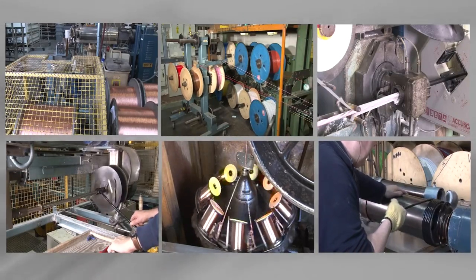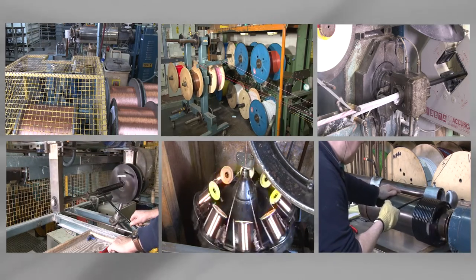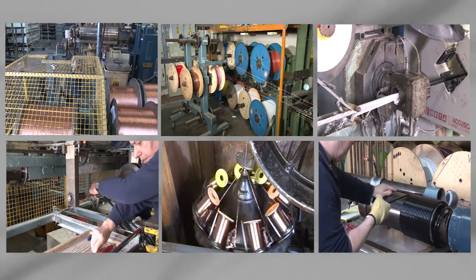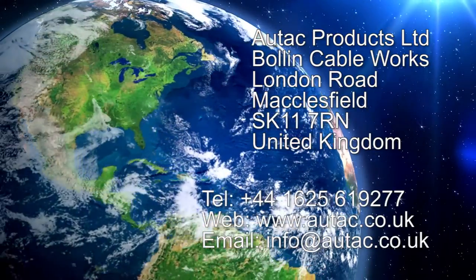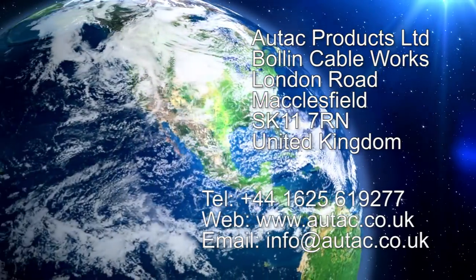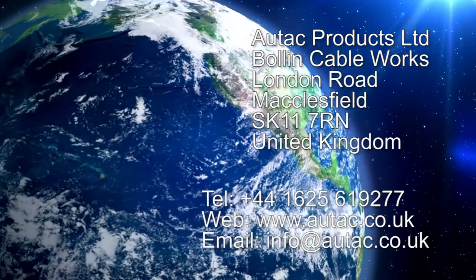We are proud to have complete control over the design and manufacture of all our products, and our entire production process is electronically monitored and recorded at all stages. We supply worldwide from our dedicated factory in Macclesfield in the UK. For further information on our products, please contact us directly using the information now on the screen.